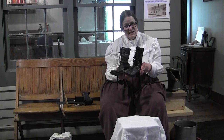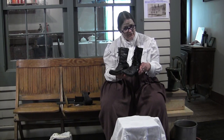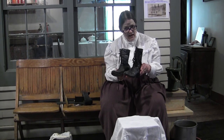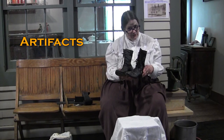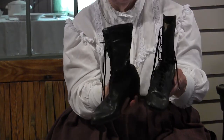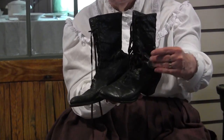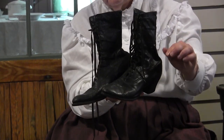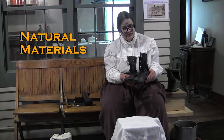In our museum we have many objects that show us what people used in the 1800s. From these artifacts we learn about people's lives. Their shoes were like boots, made from leather — which comes from animal skins — with cotton shoelaces. This tells us they were using natural materials.